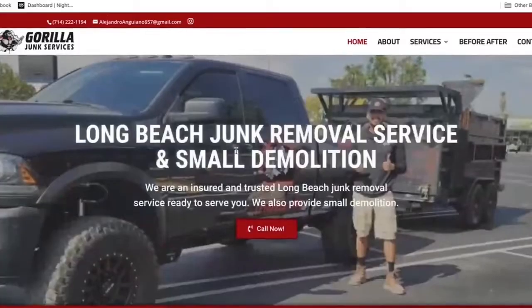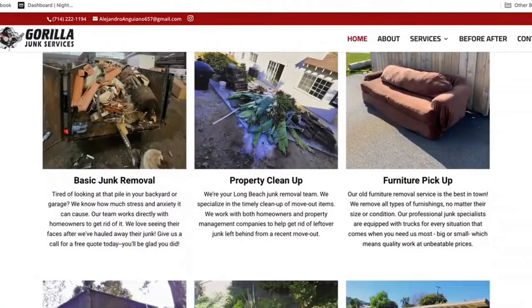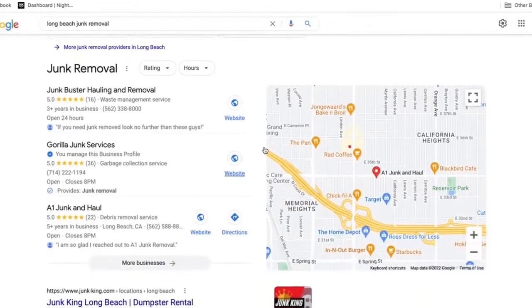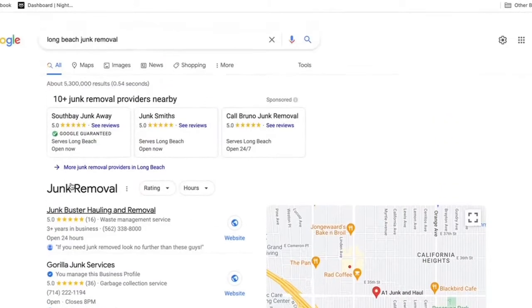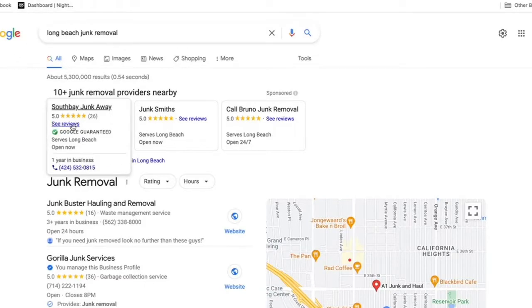Today I want to discuss and show you guys step-by-step my exact process that I use to rank business owners' websites on Google. We're going to be discussing how I got this young man's Long Beach Junk Removal Company in Long Beach, California to show up at the top of Google. His name is Gorilla Junk Services, right here in the map listings for the specific words Long Beach Junk Removal, which has about 300 to 350 searches every single month.